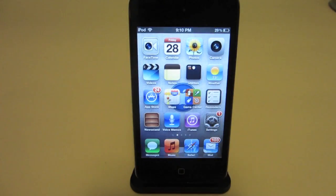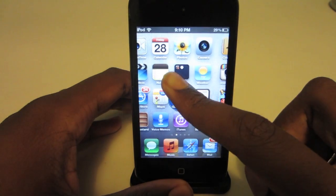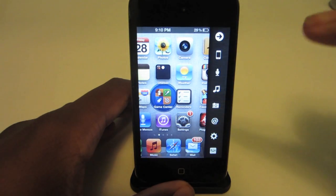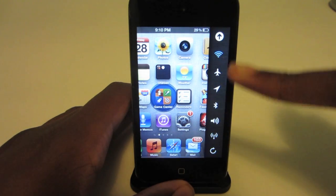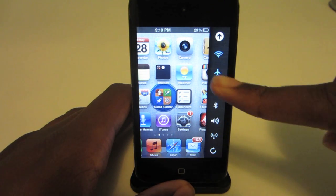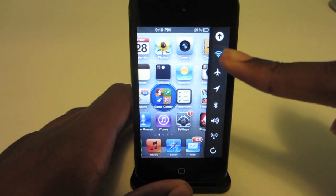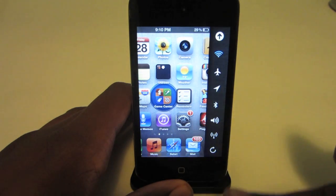My last Cydia tweak is Deck. Deck adds a unique hot bar to your device. The tweak acts similar to your notification center, but instead of sliding down, the tweak is invoked by an Activator action. You can add custom actions including system apps, flashlight, Siri, and compose tweets, all in Deck.